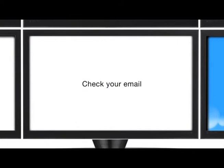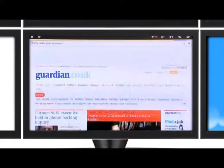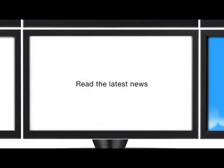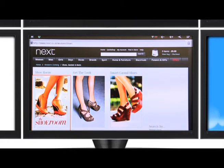Browse the internet and visit all your favourite sites. The Evolves Remote Control makes browsing simple. You can check your emails, catch up on the latest events from around the world, and you can even buy yourself a new pair of shoes.